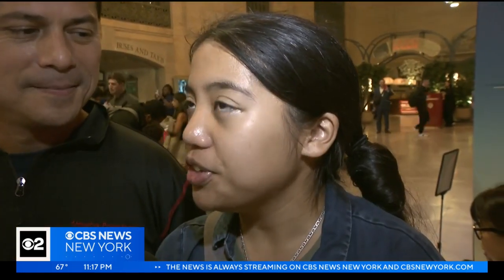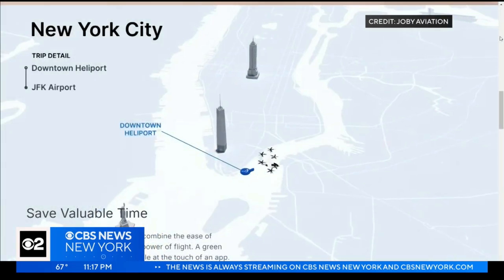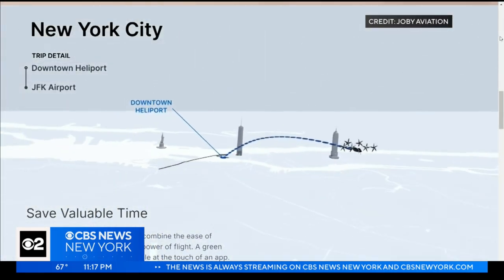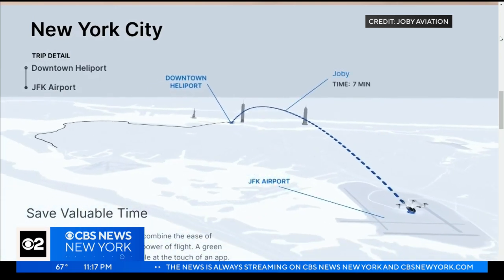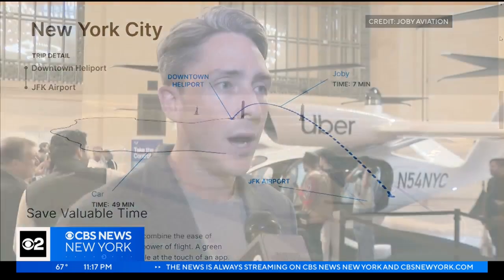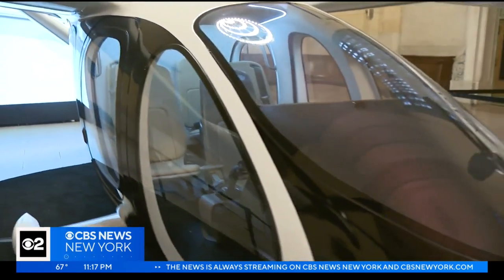Because of how compact it is inside, think carry-on when it comes to luggage, as it all has to fit in the back. If you wanted to do it for the experience, it would be worth it. As for cost, Joby says the seven-minute flight from Manhattan to JFK would generally be something under $200 on a per-seat basis, though it can vary depending on traffic.